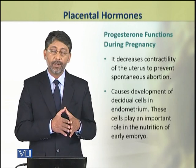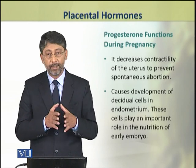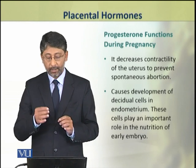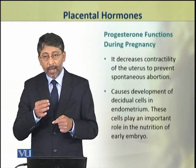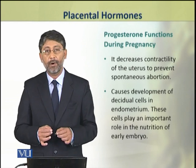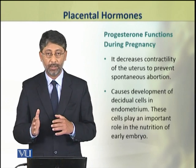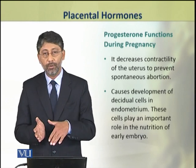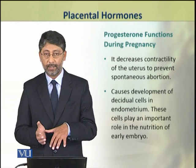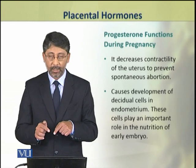Progesterone also causes the development of decidual cells in the endometrium. These cells play an important role in providing nutrition to the embryo during its early development, at a time when the placenta has not yet fully developed. These decidual cells grow because of progesterone.